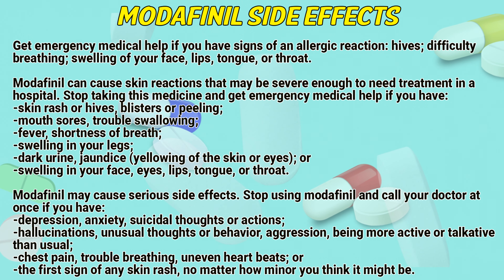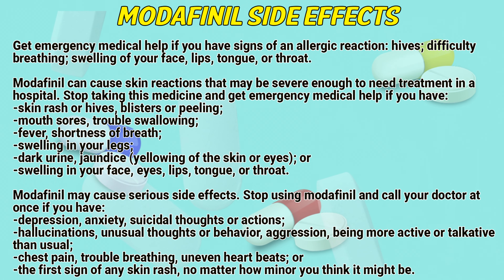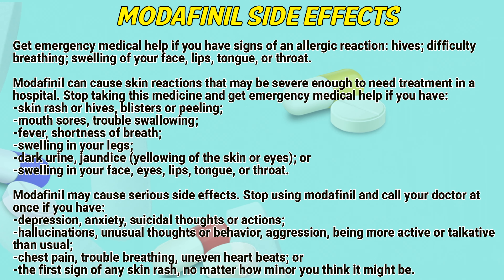Modafinil can cause skin reactions that may be severe enough to need treatment in a hospital. Stop taking this medicine and get emergency medical help if you have a skin rash or hives, blisters or peeling, mouth sores, trouble swallowing, fever, shortness of breath, swelling in your legs, dark urine, jaundice or yellowing of the skin or eyes, or swelling in your face, eyes, lips, tongue, or throat.